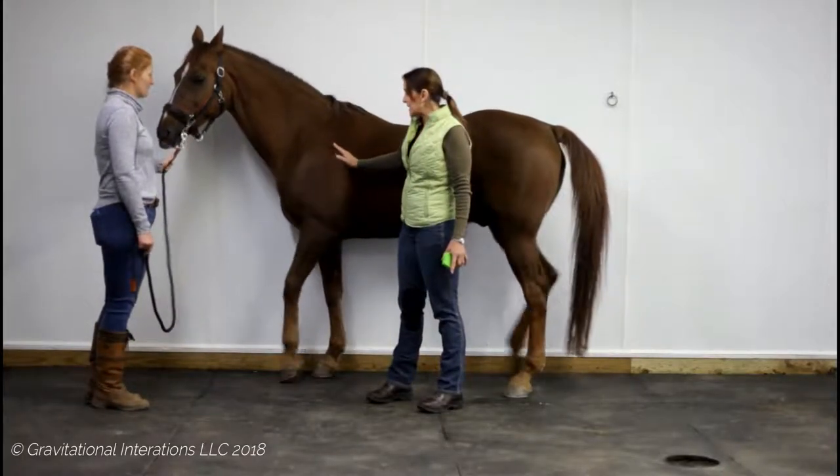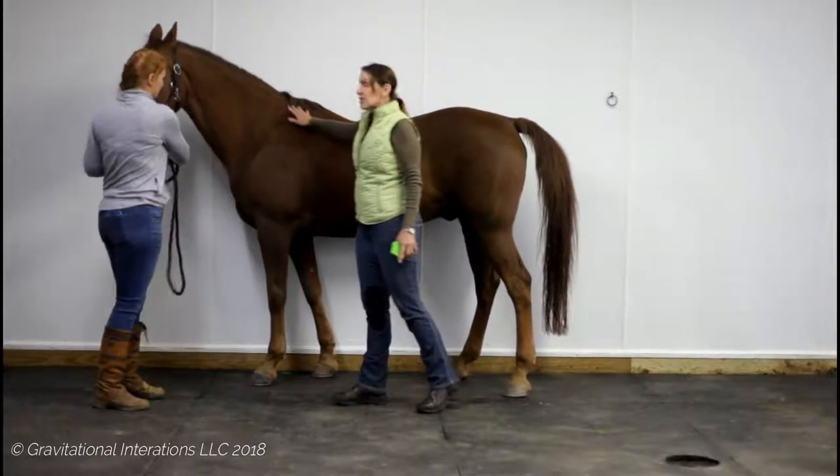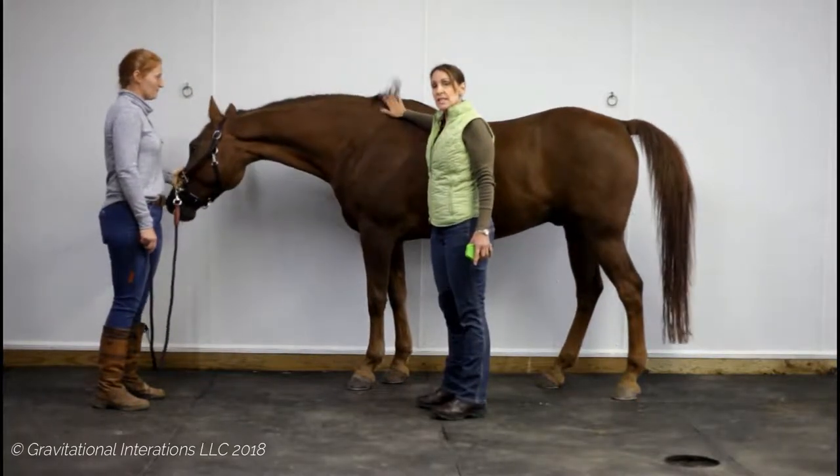We always want to look for those red flags: dents, scar tissue, white hairs, loss of hair — because they're signs of trauma. And just because it's healed on the outside doesn't mean it's healed on the inside.